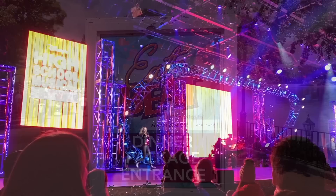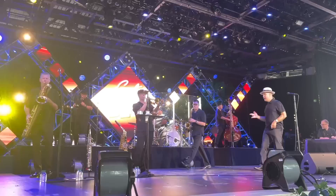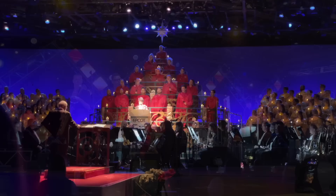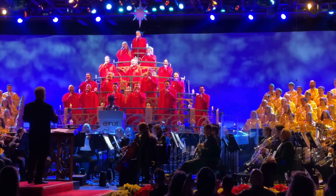During the Epcot festivals, you'll also be able to watch live performances at the America Gardens Outdoor Theater in the American Adventure Pavilion. Festival of the Arts hosts the Disney on Broadway concert series, Flower and Garden hosts the Garden Rocks concert series, Food and Wine hosts the Eat to the Beat series, and Festival of the Holidays shakes things up with their Candlelight Processional featuring a celebrity narrator telling the Christmas story alongside a full choir and orchestra. The Candlelight Processional has a tendency to book up fast, which is why festival dining packages are nice to have.